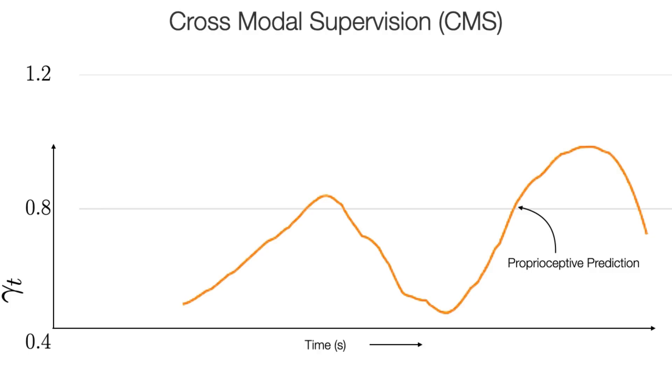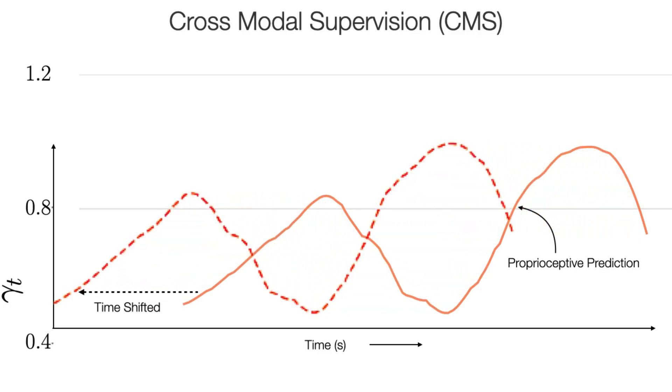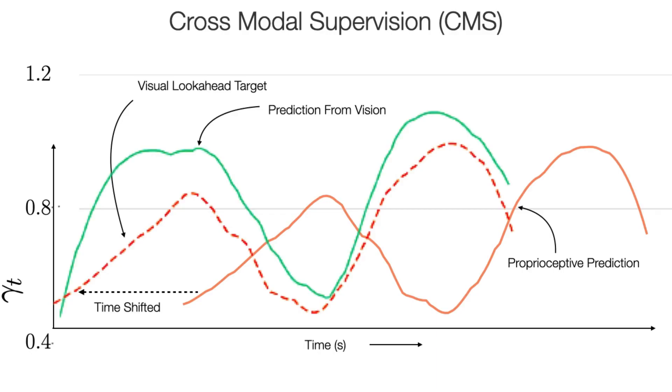Proprioception estimates the terrain geometry below the robot. We shift this in time and then train the visual look-ahead module to predict the terrain geometry in advance. We minimize the CMS error, which is the discrepancy between the time-shifted proprioceptive estimates and the visual look-ahead prediction.